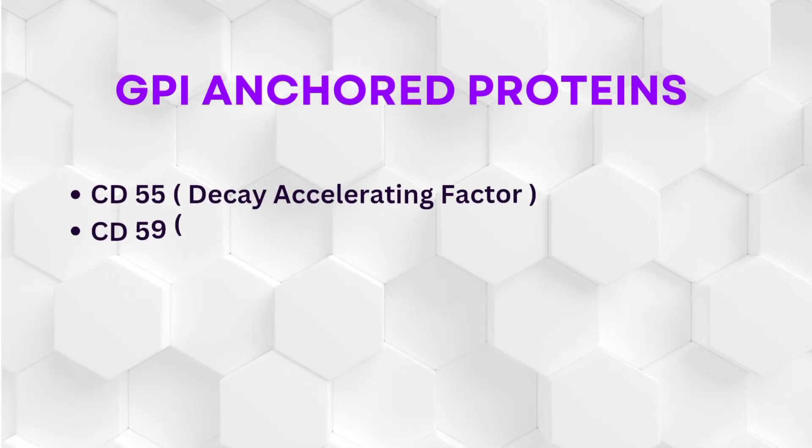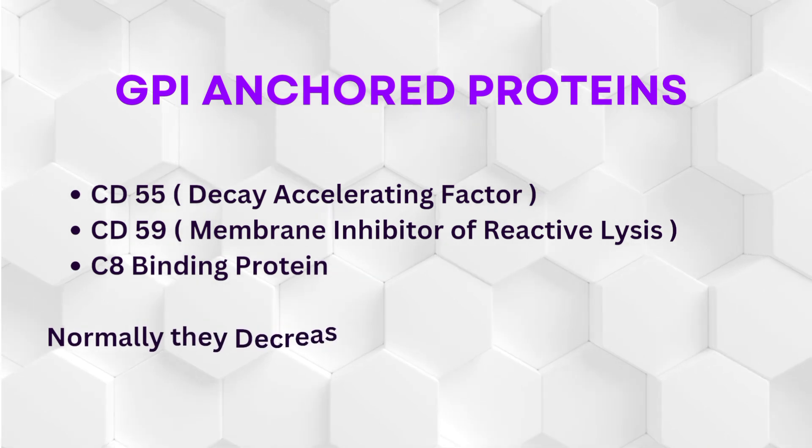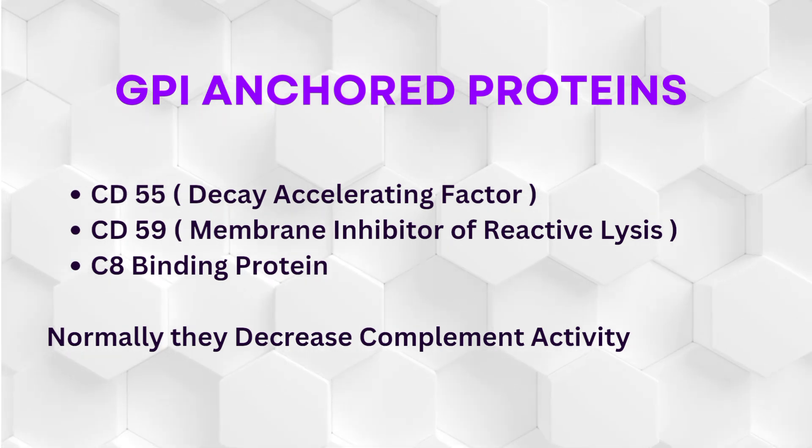GPI-anchored proteins include CD55, which is Decay Accelerating Factor; CD59, which is Membrane Inhibitor of Reactive Lysis; and C-reactive proteins.